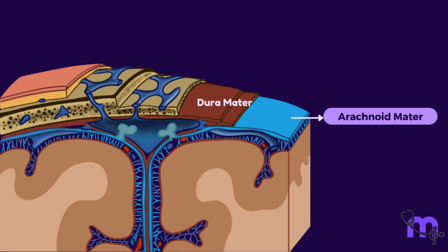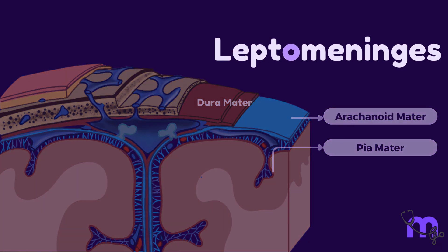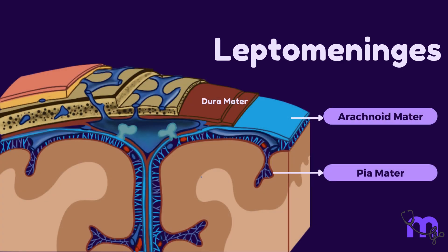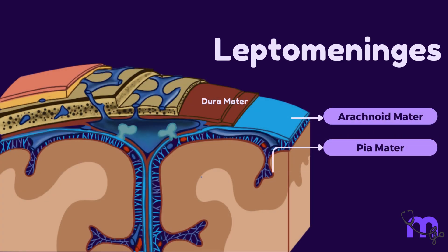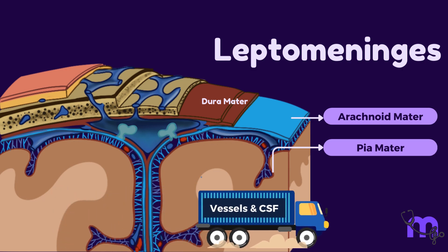The arachnoid mater and the pia mater together are called the leptomeninges. The term leptos literally means thin and delicate. They are functionally grouped together because they share their function in the transport of vessels and CSF.